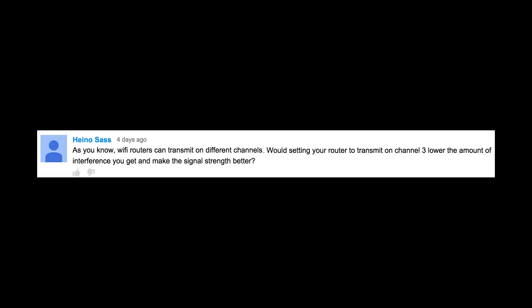As you know, Wi-Fi routers can transmit on different channels. Would setting your router to transmit on channel 3 lower the amount of interference you get and make the signal strength better? Absolutely. And I probably should have mentioned that in the video. You should be able to go into your router settings and change the channel from there. I'll show you how to do that in my next Tinkernut tutorial.